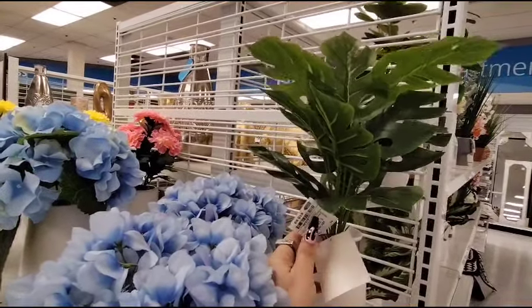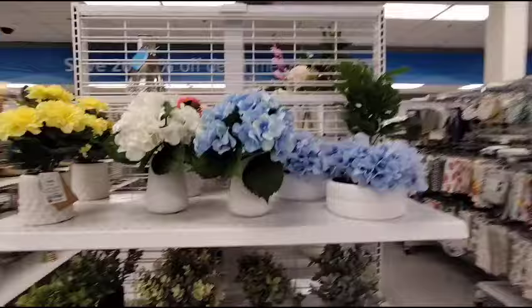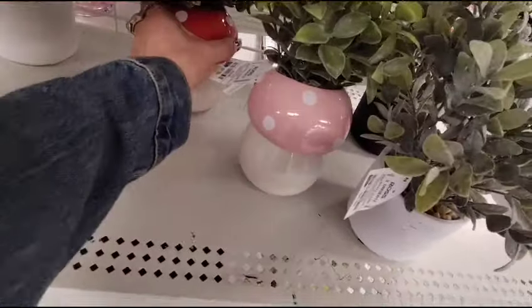These are probably going to be like $9.99 — actually $10.99. So these are really pretty. Let me back up and let you guys take a look. And $7.99 — I actually like this, not the pink one so much but the red, because I feel like this would look really cute with the red, white, and blue.